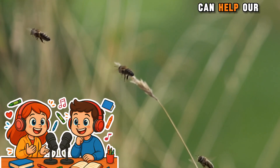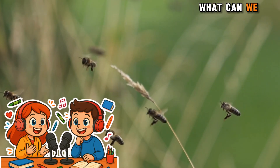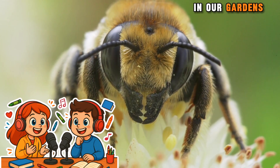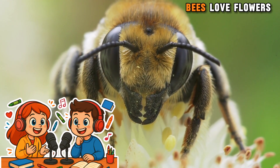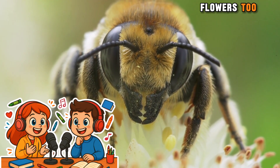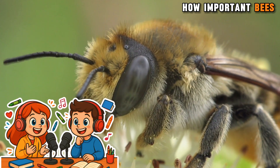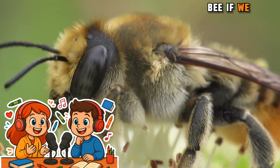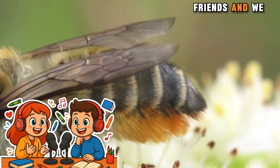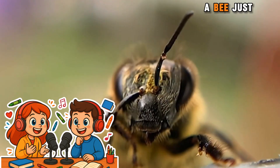Now let's talk about how we can help our bee friends. Oh yes, I want to help the bees. What can we do? We can ask our grown-ups to plant flowers in our gardens or in pots. Bees love flowers. That's a great idea. I love flowers too. What else can we do? We can also tell our friends how important bees are, and we should never hurt a bee if we see one. Bees are our friends, and we should be kind to them. And remember, if you see a bee, just let it be.